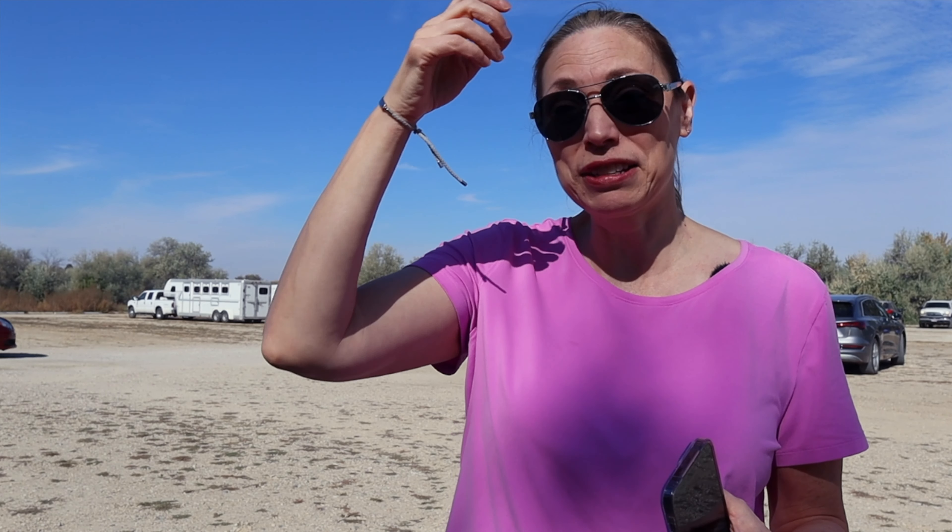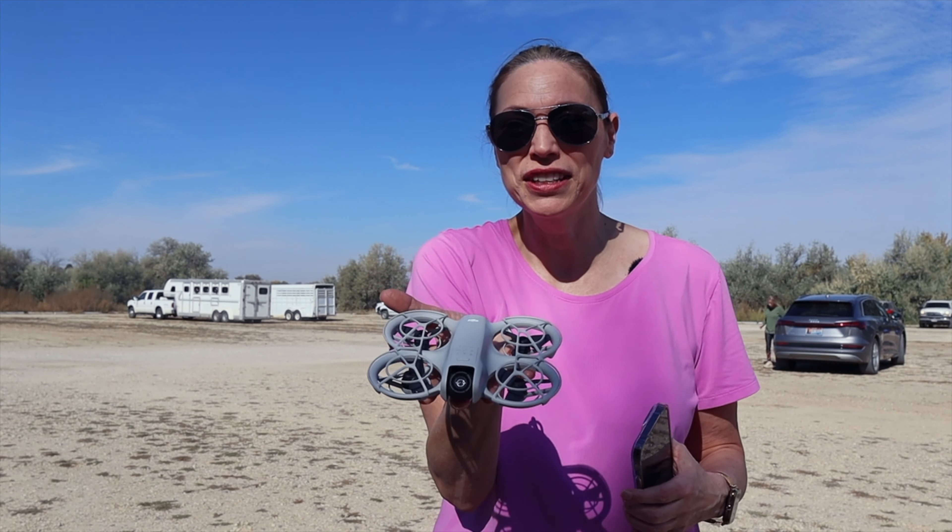Hi everybody, welcome back to Tanya Gale Adventures here at Eagle Island State Park and I'm not alone. I have my good friend Marcus Crawford from Idaho Cockup with me and we are testing out my little baby drone. If Marcus will hand it to me — I should have had it in my hand. This is my new baby, just arrived. It's the DJI Neo.